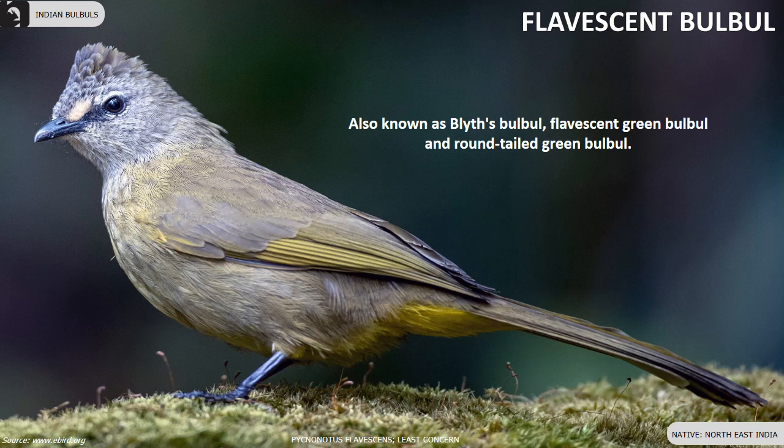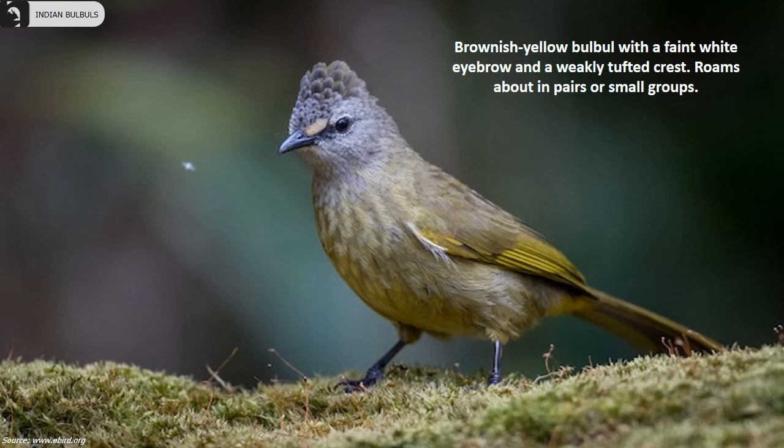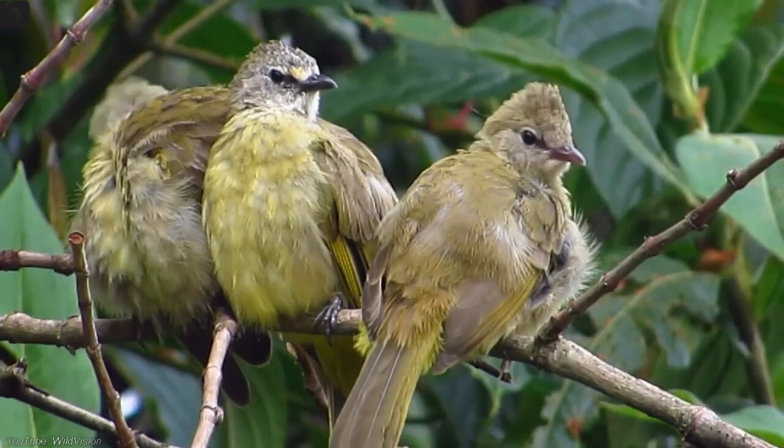Flavescent Bulbul, also known as Blitz Bulbul, Flavescent Green Bulbul and Round-tailed Green Bulbul, is found in the northeast of India. They are brownish-yellow in colour with a faint white eyebrow and a weakly tufted crest. They usually prefer to roam in pairs or small groups.